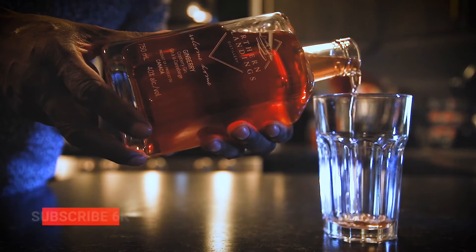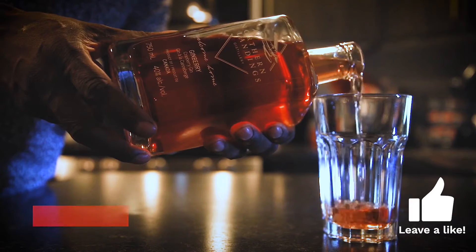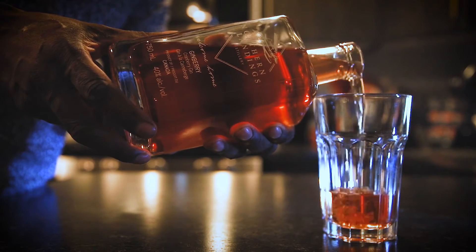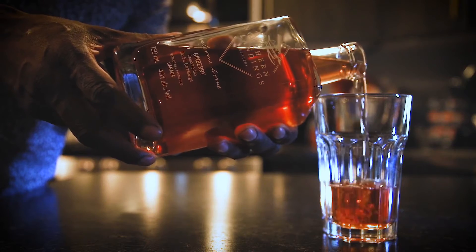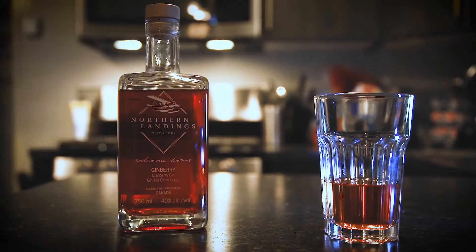While I'm pouring, click that little button below — subscribe to the channel. And no ice, we just do it straight.